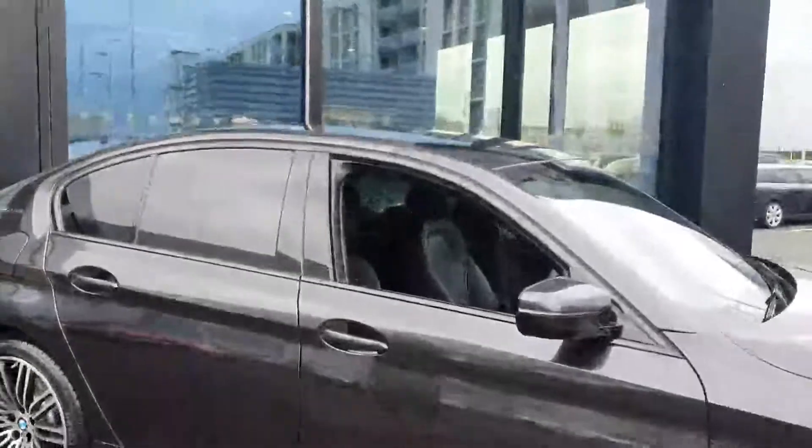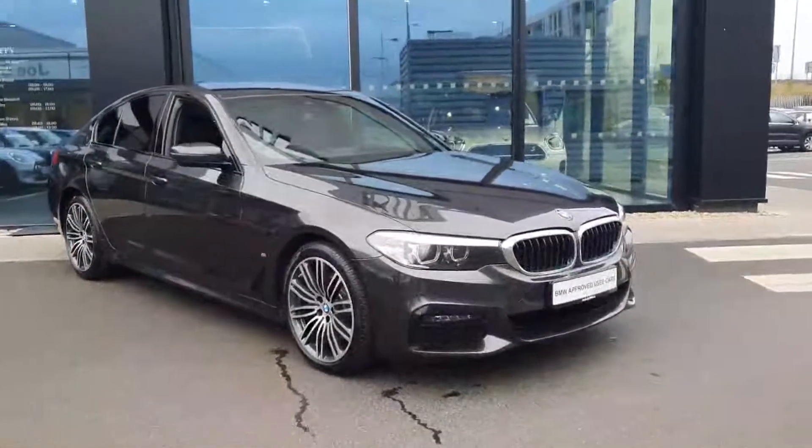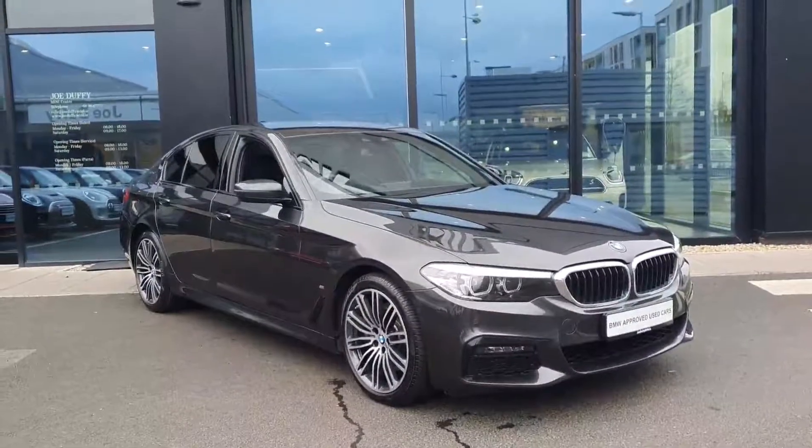We'll just have one last look at the car. So if anybody has any questions about this car or would like to take it for a test drive, don't hesitate to contact us at Joe Duffy BMW in Charlestown.